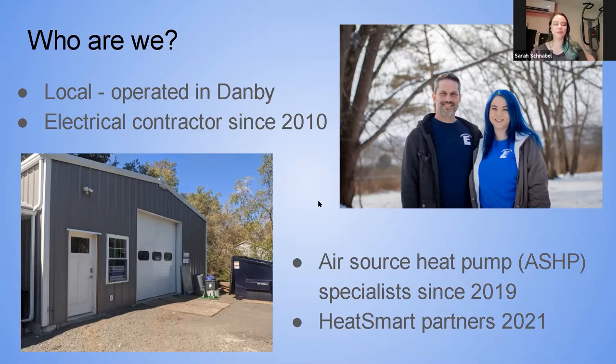Brian likes to call himself an 'electrificationist' — we're trying to move all of our energy consumption to electric because that's the only potentially renewable source. We can do all of the electric work: service upgrades, car chargers, water heaters, and air source heat pumps — all of that electrifying-your-home work.